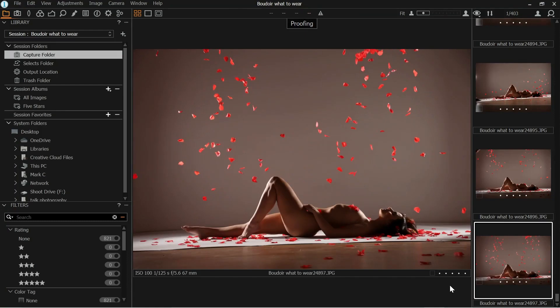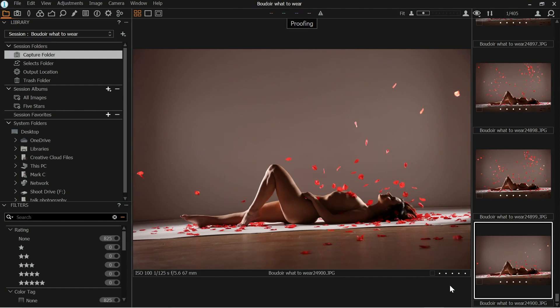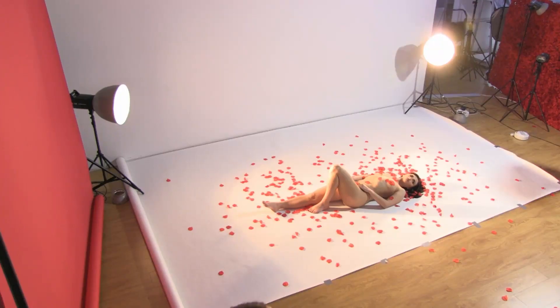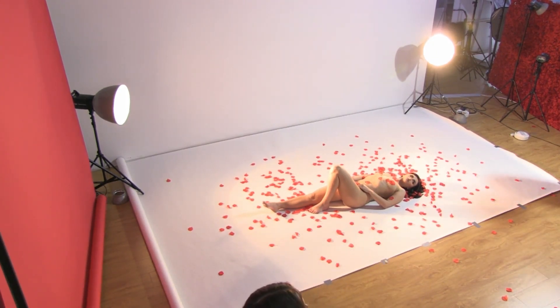What I would definitely do, if this is your setup, is actually do this shot as well without the model in place, so you could choose your perfect image with all the petals in place if it's going to be lit the same way all the time. Okay, let's do one more then please.